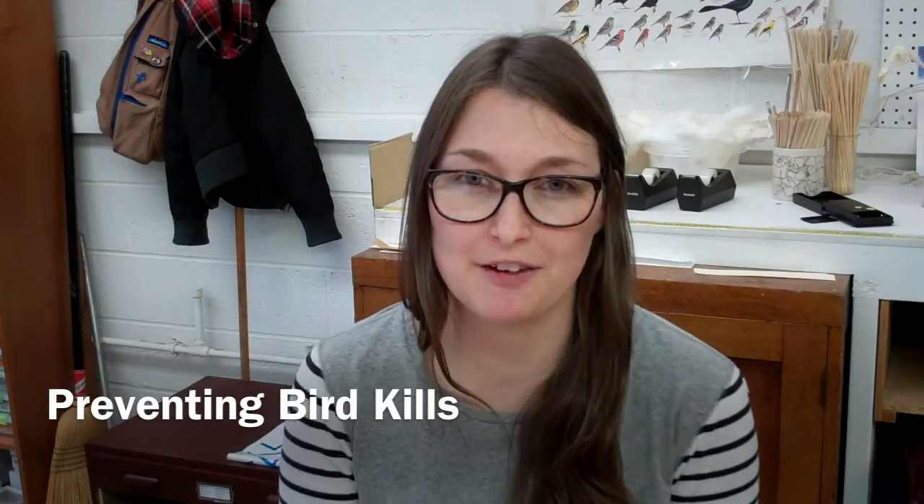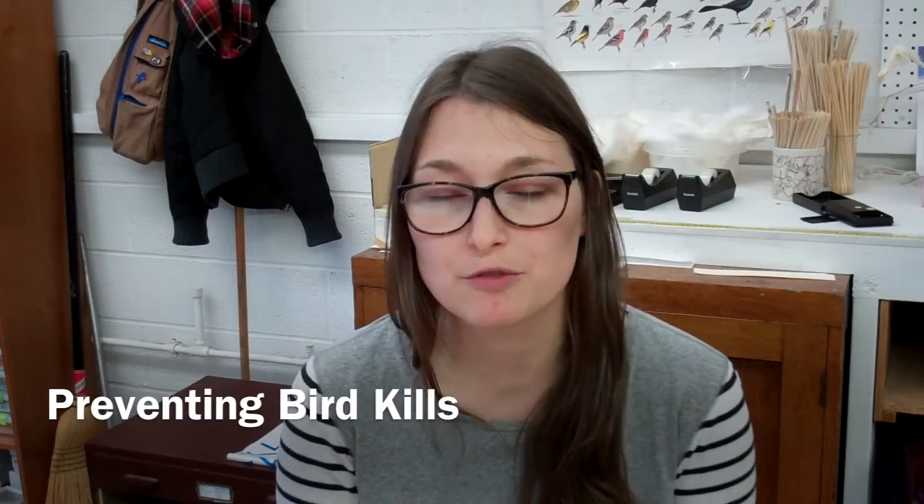One of the important things that I find with our outreach programs is informing people on what they can do to reduce bird kills in their home, at their house, and in their neighborhood. Most of our birds end up in our freezers because they either flew into windows or they got killed by domestic cats and feral cats.